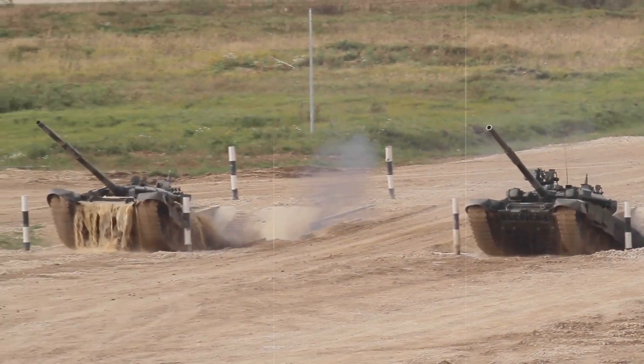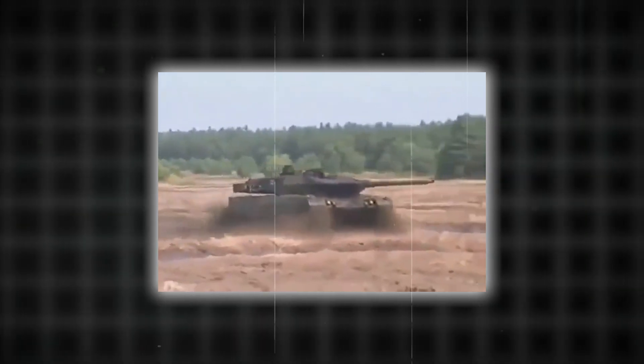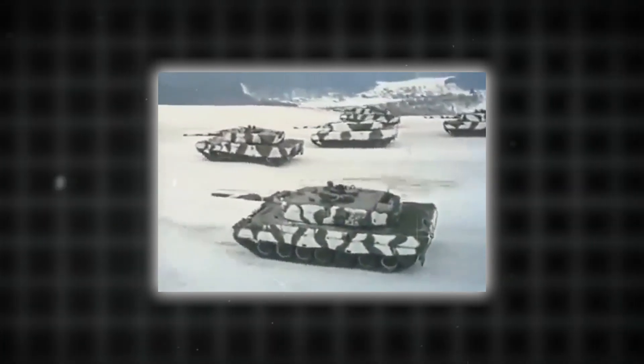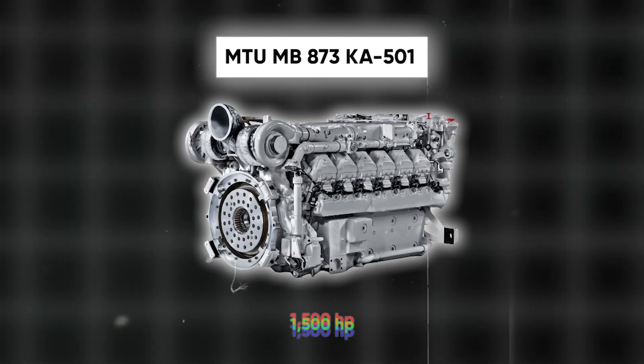The Leopard 2A7, manufactured by Krauss-Maffei Wegmann, or KMW, is a formidable main battle tank known for exceptional performance. It features a 120mm L55 smooth-bore gun capable of firing advanced kinetic energy and high-explosive rounds, providing superior firepower. The tank's composite armor with modular add-on armor offers enhanced protection against various threats, and it is powered by an MTU MB873KA501 diesel engine delivering 1,500 horsepower, combining robust armor with impressive mobility.